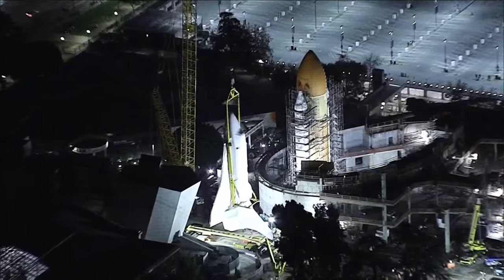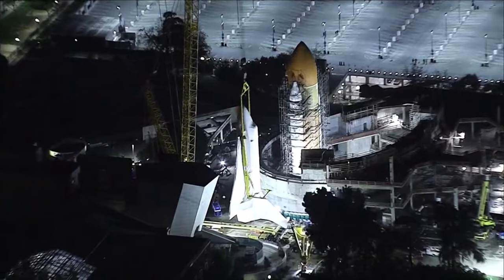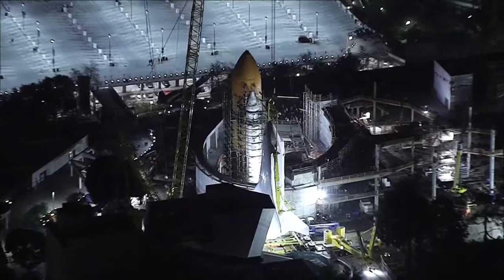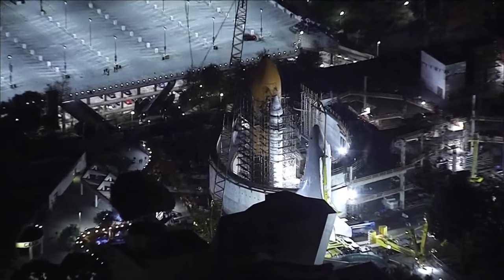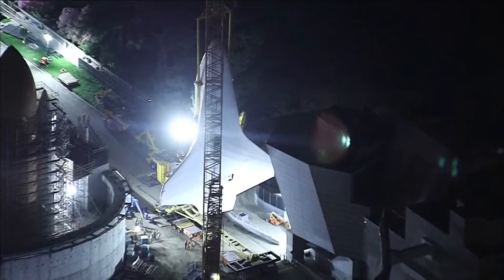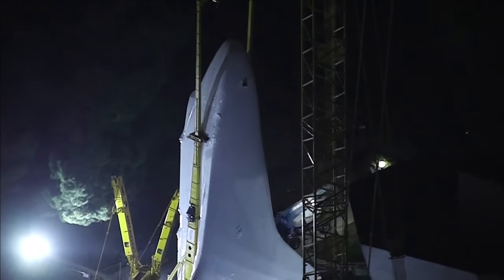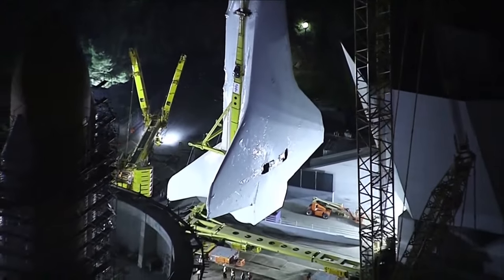Space Shuttle Endeavor is cleared to land at its final destination at the California Science Center. The shuttle is being pivoted 90 degrees to its launch position to go on display at Exposition Park. It was moved to a new display facility last week — a relatively short move, but they certainly took their time. Overnight crews started the work getting the spacecraft in its vertical position, a process that takes hours and involves two cranes gently lifting the 172,000-pound vehicle between two solid rocket boosters.